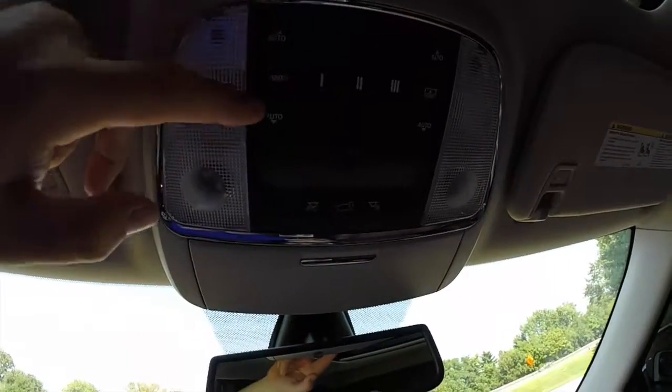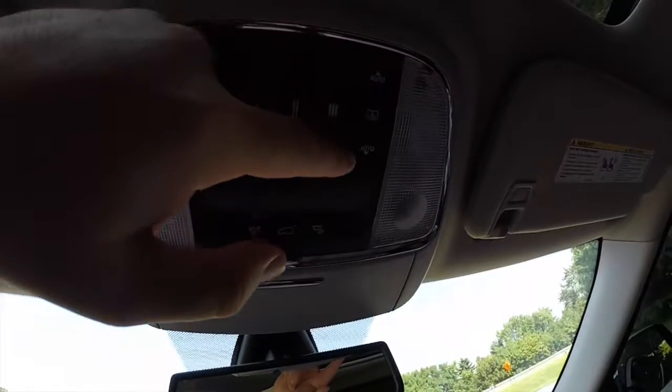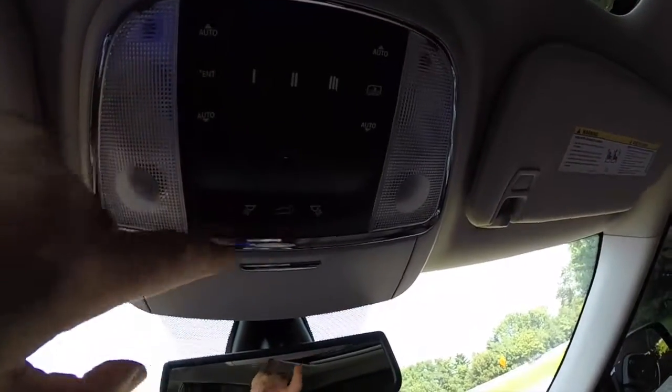Overhead, you have your controls for your panorama sunroof and panorama shade. You also have your HomeLink, power liftgate release, and map lights.